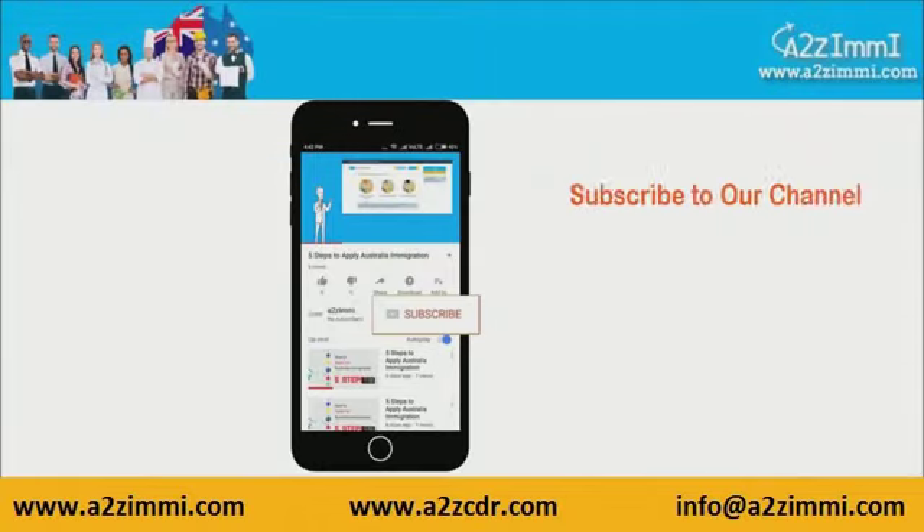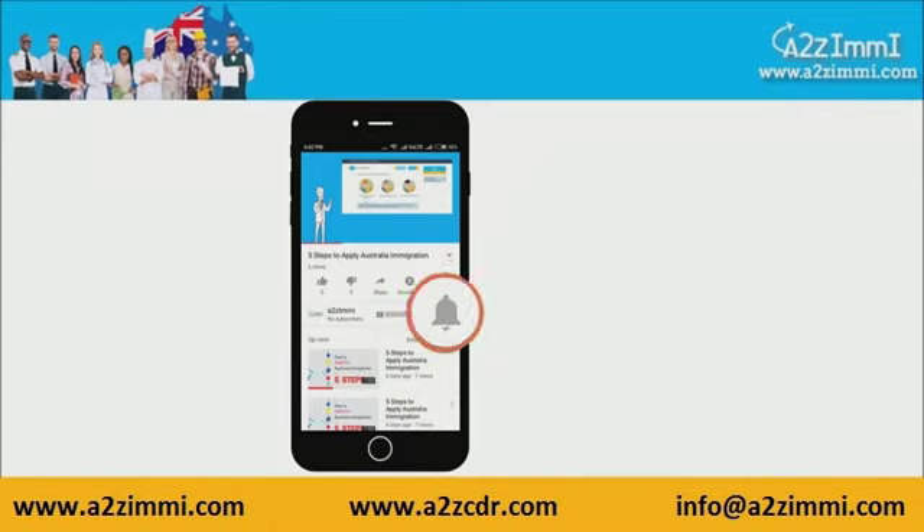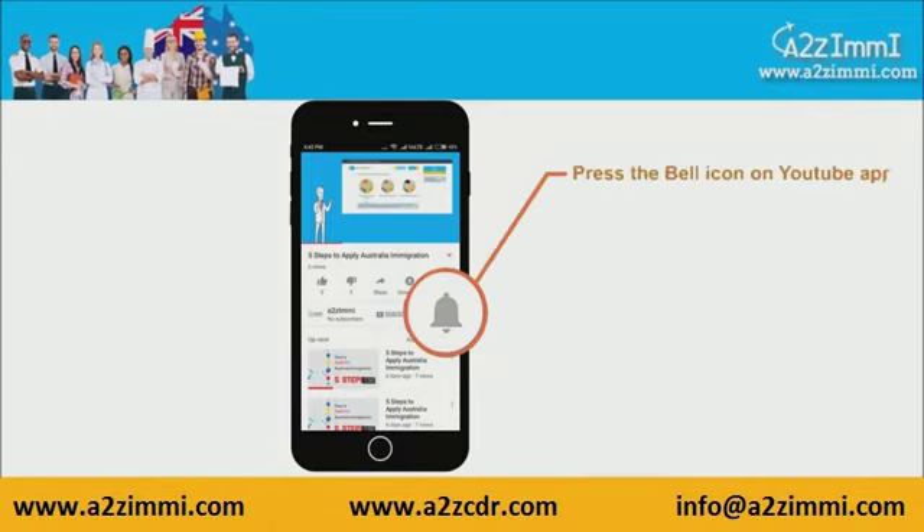To get recent updates and new videos on our channel, click on the subscribe button. Don't forget to click on the bell icon to get the latest video notifications.